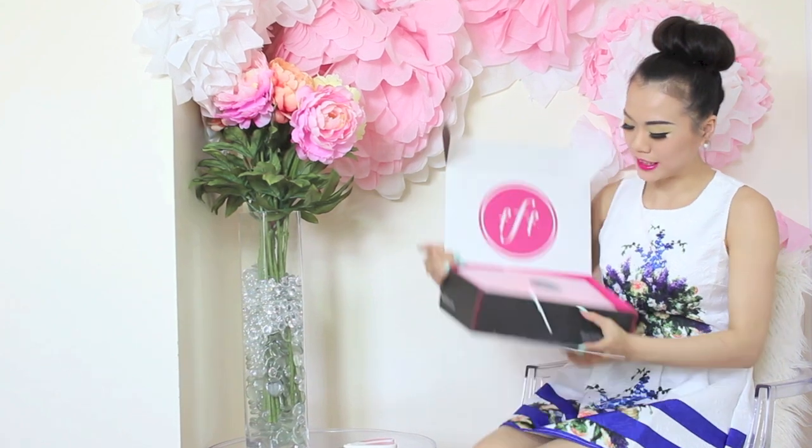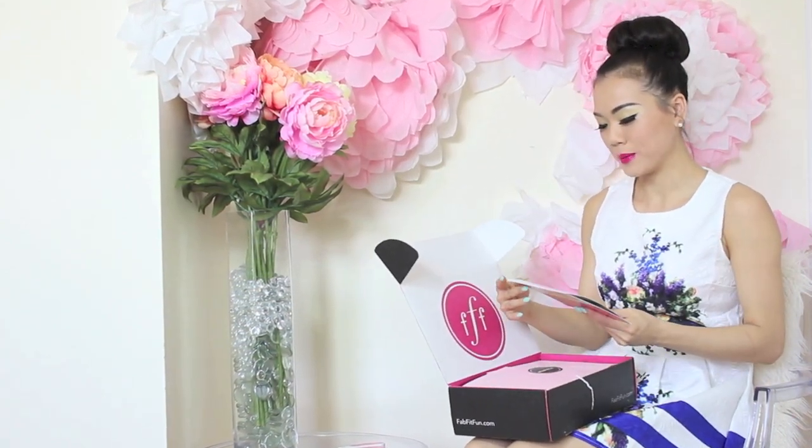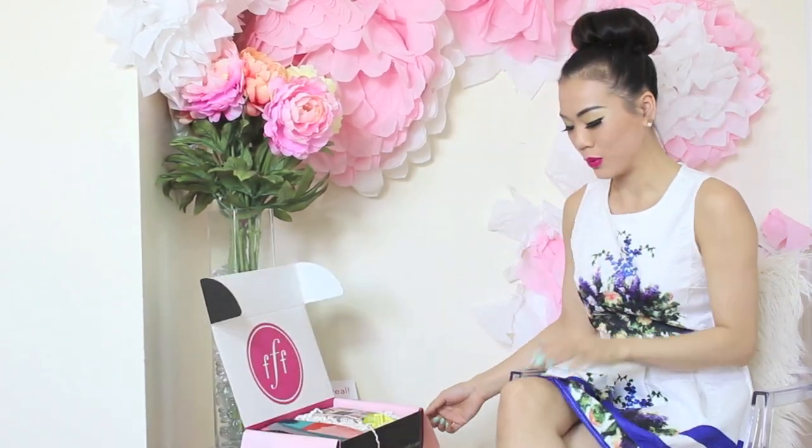Here's what the boxing looks like. This is the Fabulous Fit Fun Spring Edition 2015. Let's see what's inside. I love subscribing to one of these companies because it's like a present to yourself, especially when you're down and not happy — you can just open one and feel happy because you gave it to yourself.